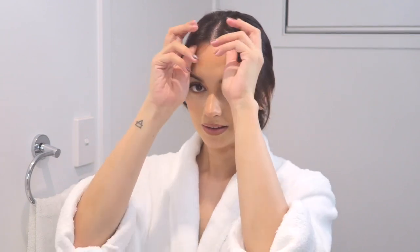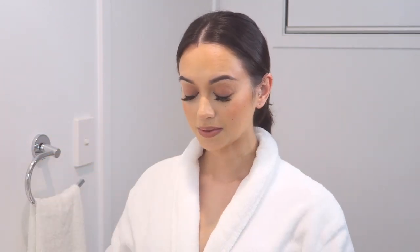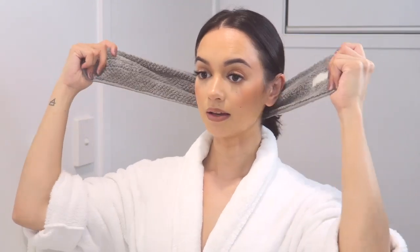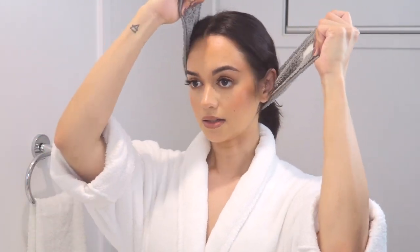If you do enjoy this video don't forget to give it a thumbs up and let's just get into it. As you can see I do have a full face of makeup on — it's just my typical everyday makeup. It was a very hot day today so my face is oily and sweaty.